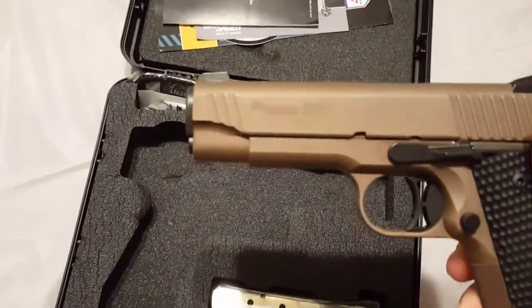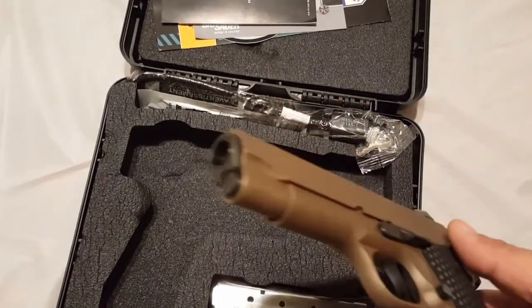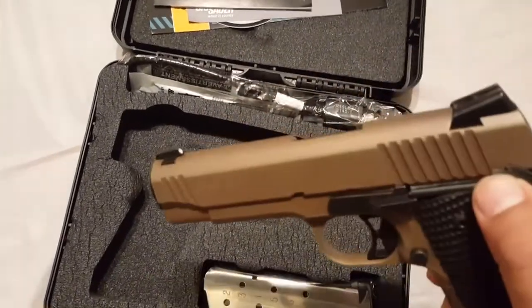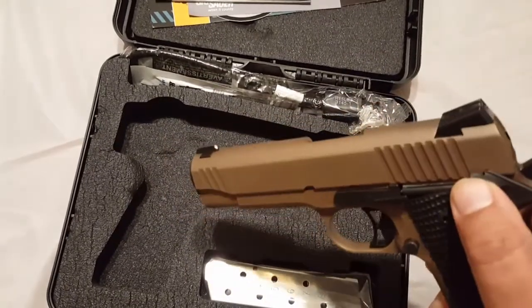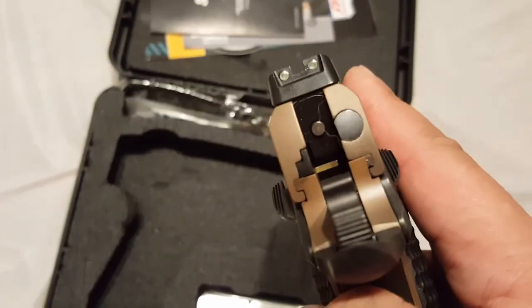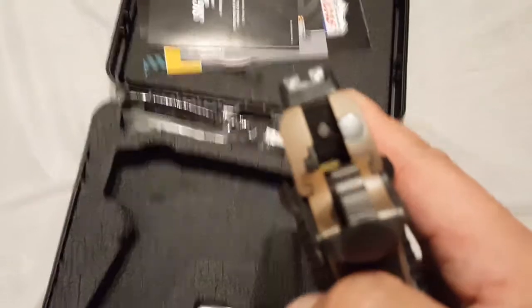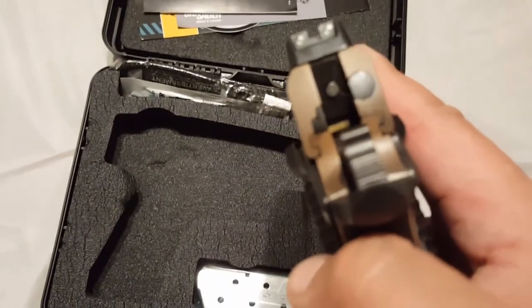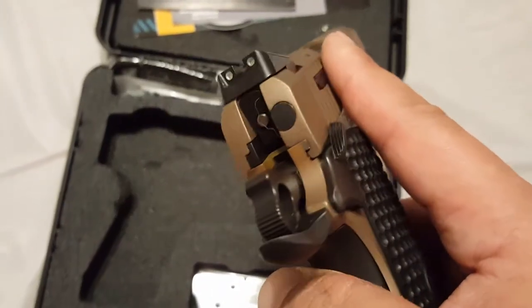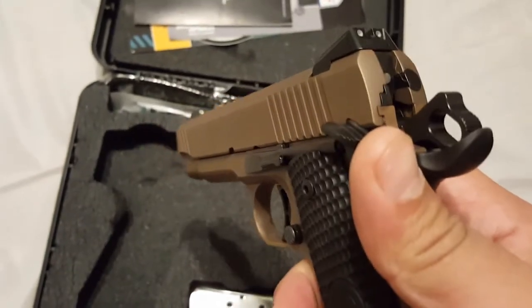Fit and finish is great. I believe it's Cerakote — you guys know I do Cerakote as well. It looks like burnt bronze and flat dark earth together. It looks like when they baked it, they didn't do a great job — some parts show signs of uneven heat. Whatever oven they baked it in, the heat wasn't even, and I know that because I do that process myself.